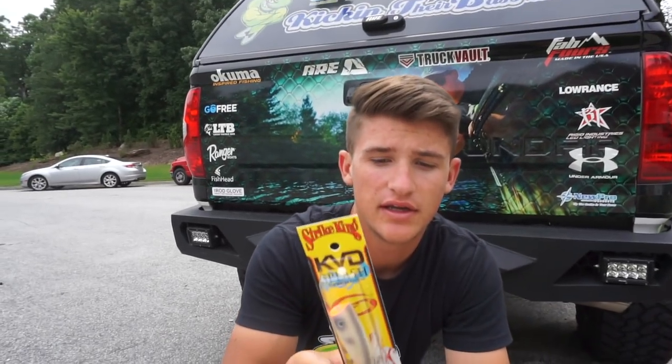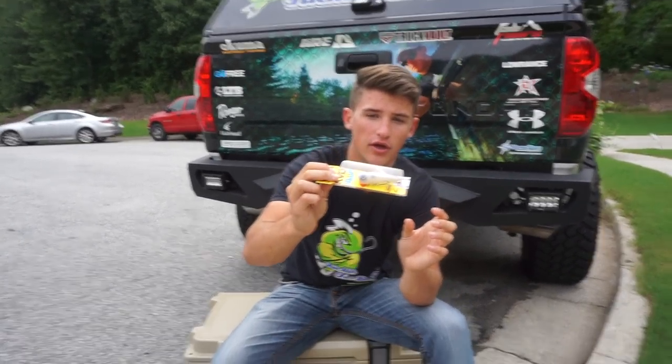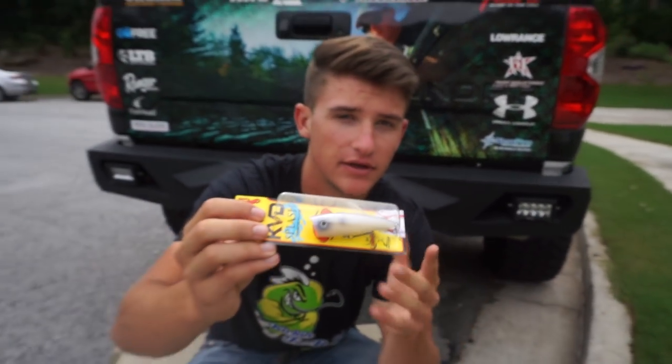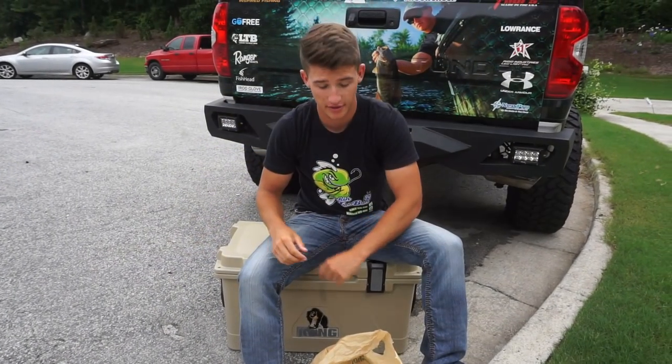And the Strike King KVD popper in the oyster color - that is just a beautiful color. That is probably the most beautiful colored bait I've ever seen. I know you guys might think I'm weird for saying that, but that's probably the best color-looking bait I've seen.